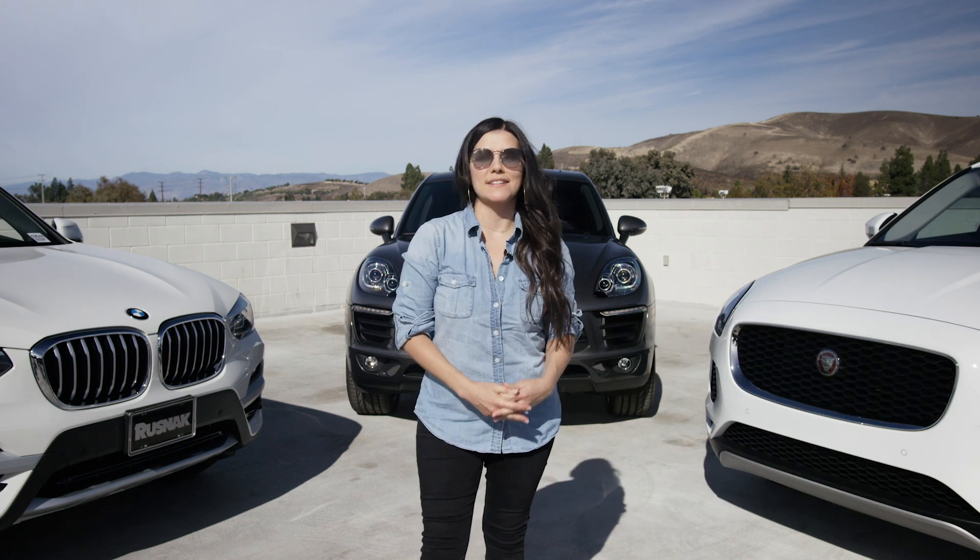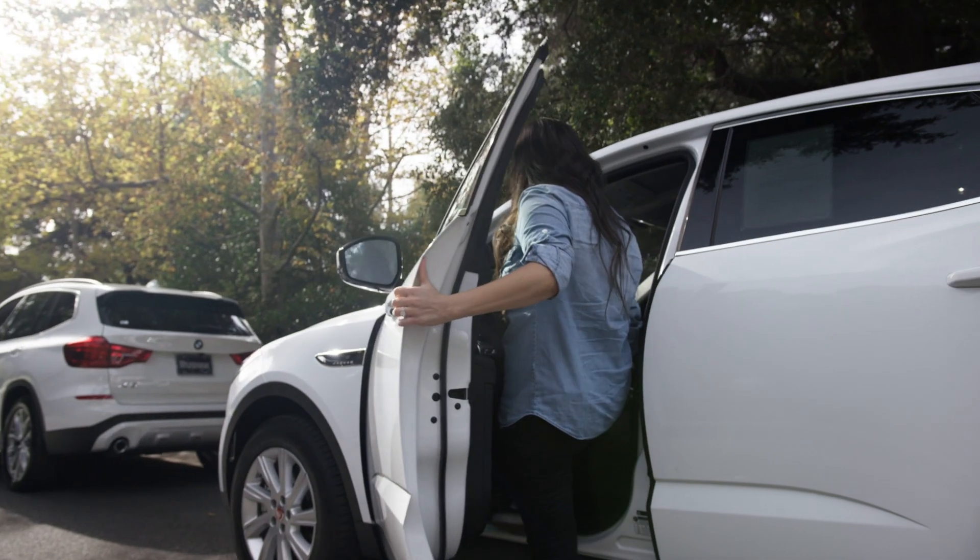Hi, I'm Candace. I am a radio DJ and a new mom and I am shopping for a compact SUV today. We're here at Rusnak and they are gonna let me drive my top three faves all today. So let's go.